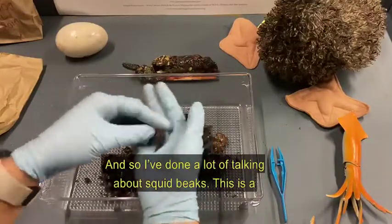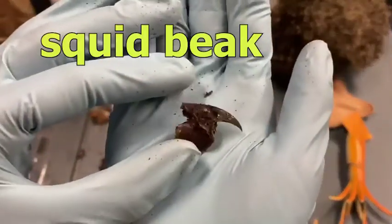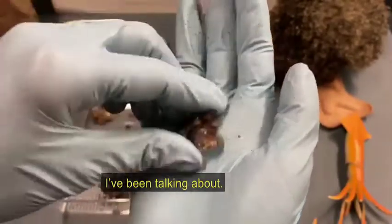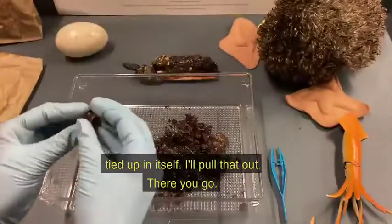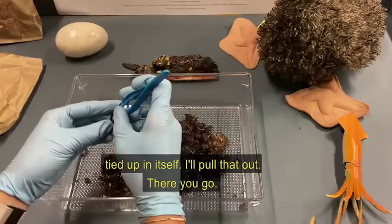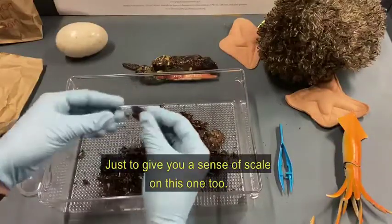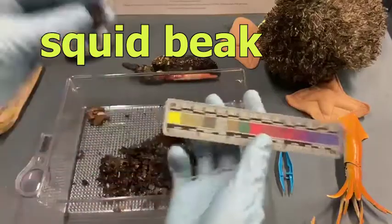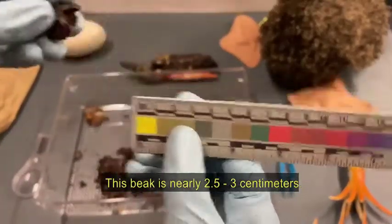I've done a lot of talking about squid beaks, and this is a really big one that we've got here. That is the chitinous squid beak, or squid mouth, that I was talking about. It looks like it's actually got a piece of plastic tied up in itself — let me pull that out. Just to give you a sense of scale, this beak is nearly two and a half, three centimeters. Pretty big one.